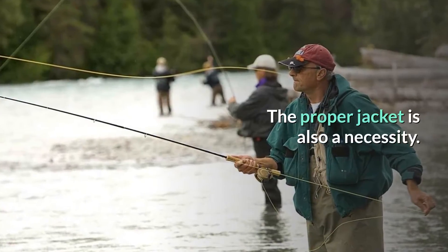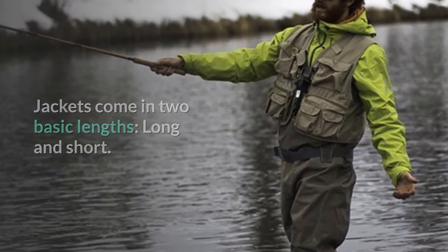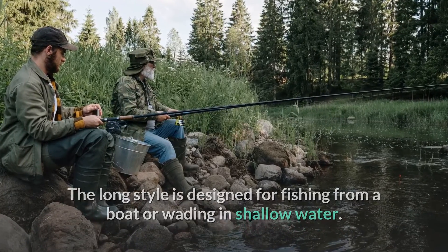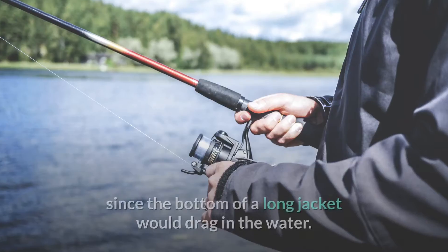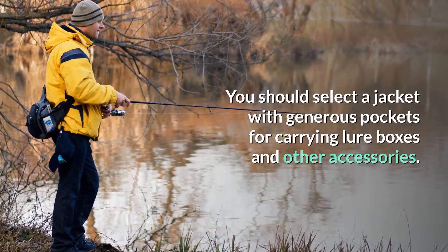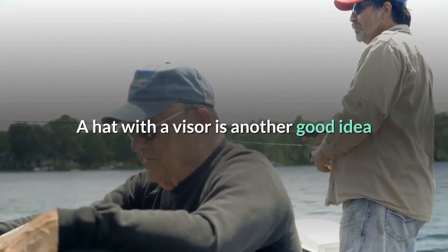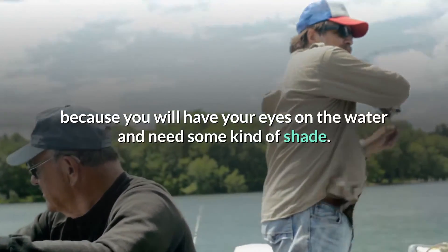The proper jacket is also a necessity. Jackets come in two basic lengths: long and short. The long style is designed for fishing from a boat or wading in shallow water. If you are planning to use chest waders, it is recommended you use a short jacket, since the bottom of a long jacket would drag in the water. You should select a jacket with generous pockets for carrying lure boxes and other accessories. A hat with a visor is another good idea, because you will have your eyes on the water and need some kind of shade.